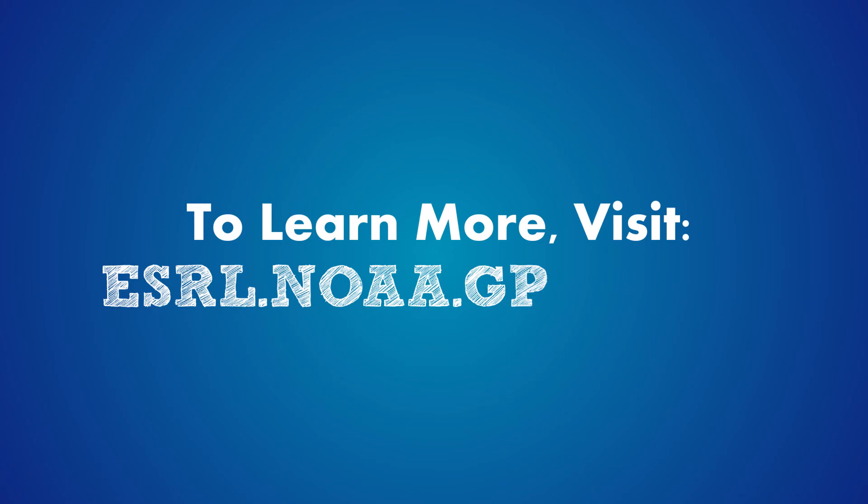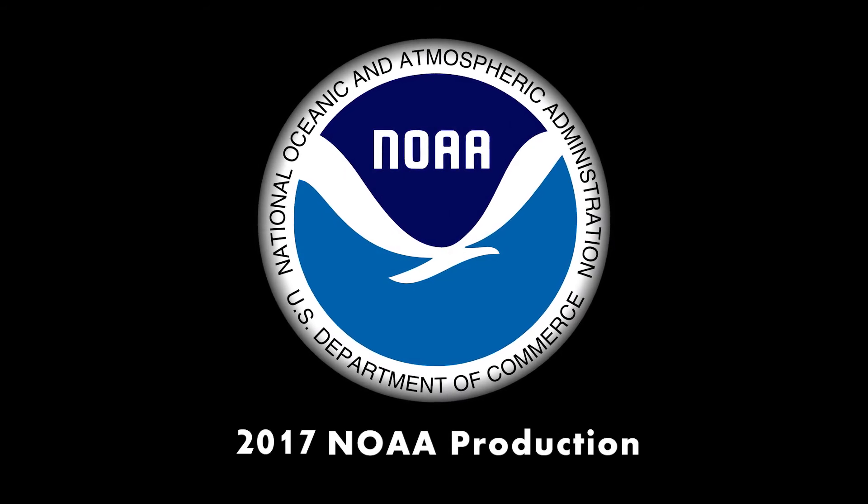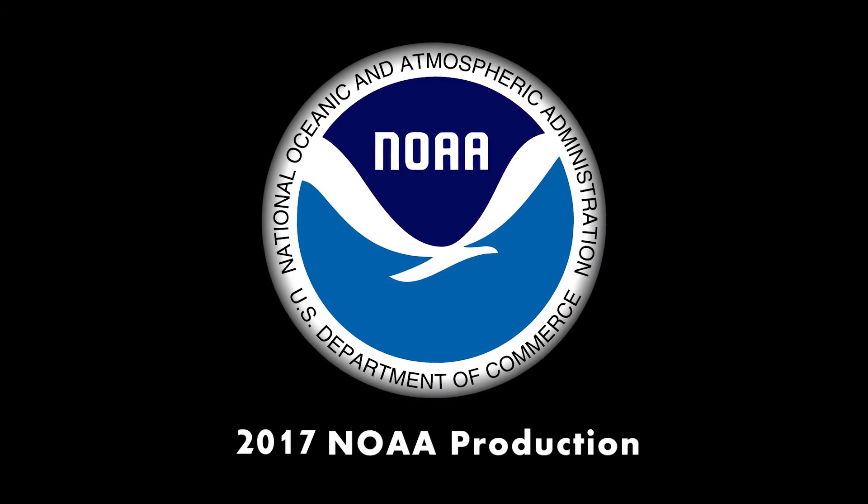To learn more about how GSD improves forecasting, check us out online.